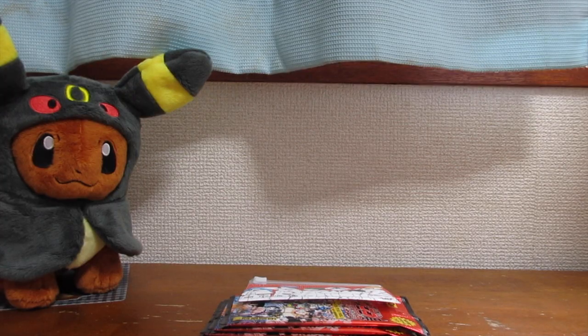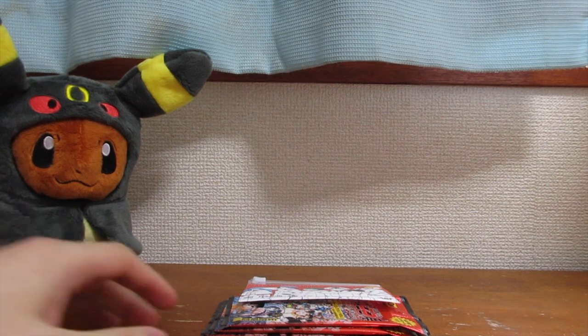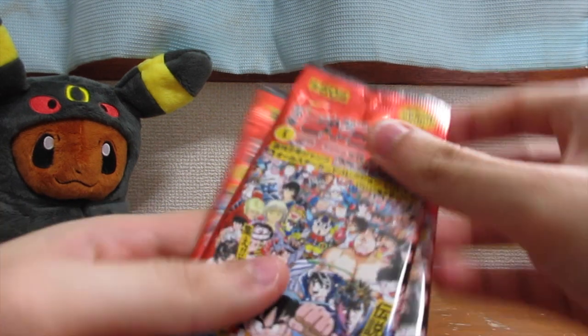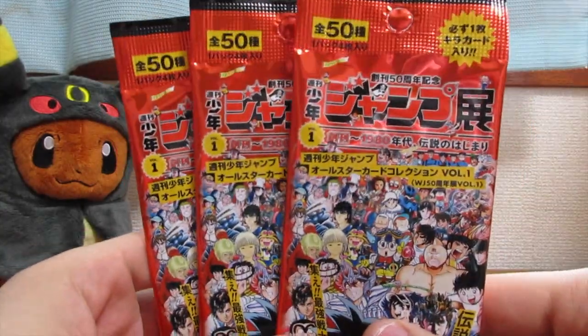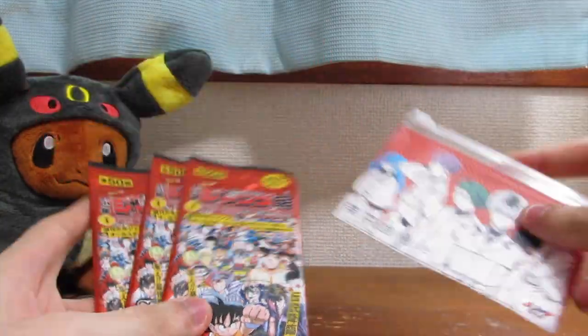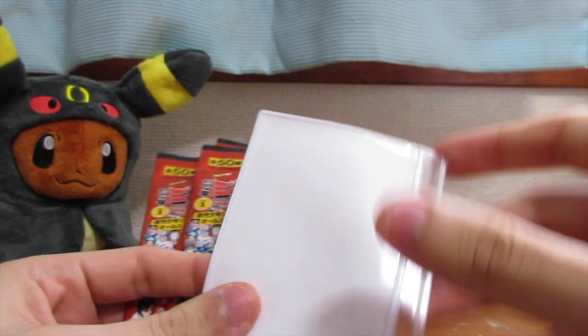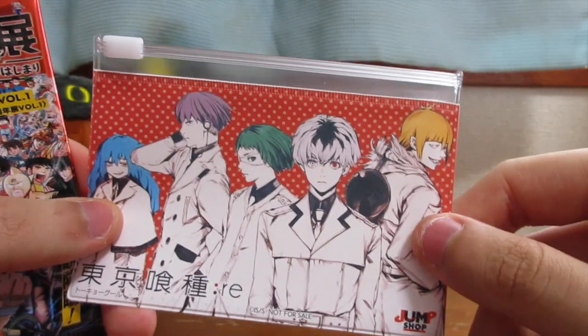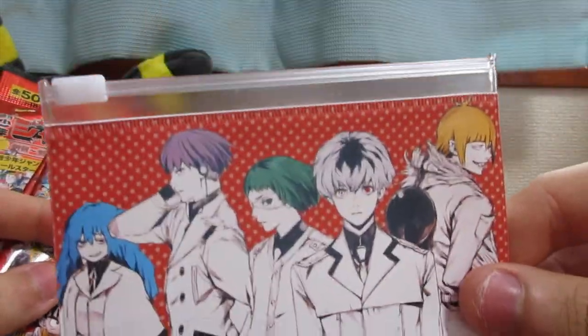They had a bunch of stuff — souvenirs, snacks, t-shirts. They also had Luffy's hat, which was a really good detailed hat, and just a bunch of little things that I wanted. One of the things that really stood out to me was these little booster cards. When I bought these, they gave me this free gift — I don't really know what it is; it looks like a pencil bag or maybe a coin bag. It has Tokyo Ghoul on it. But anyway, I took it.